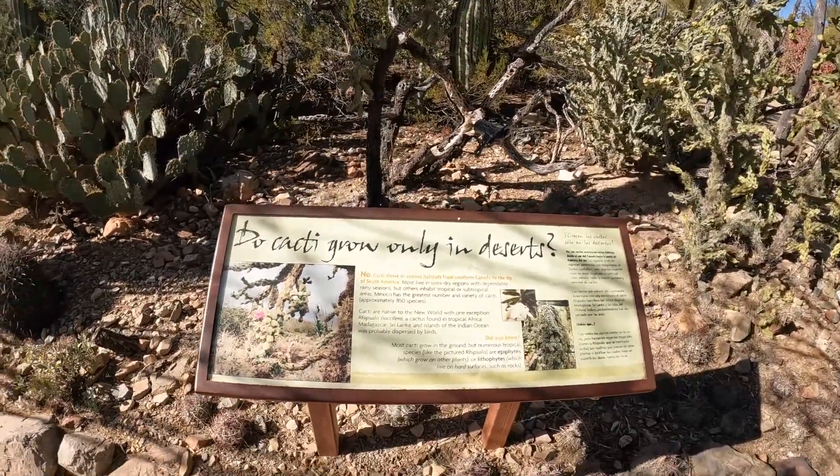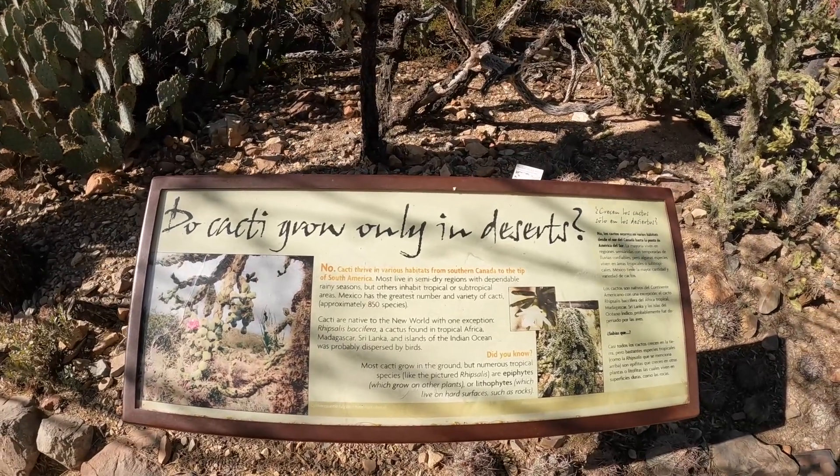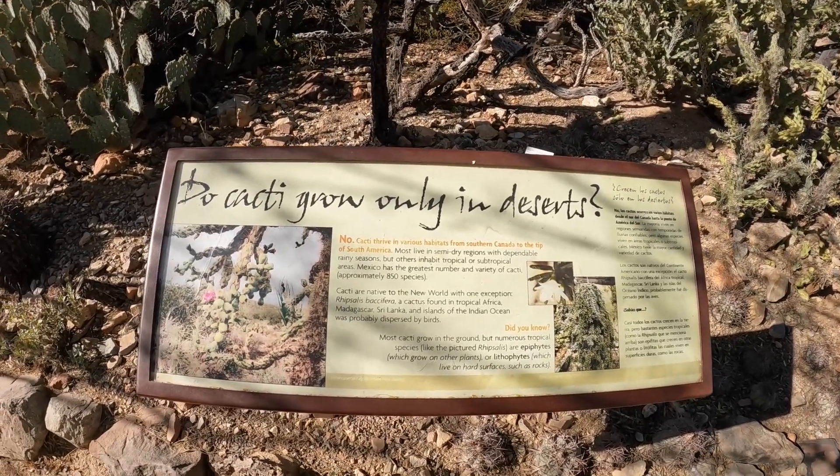Do cacti grow only in deserts? No — cacti grow in a variety of habitats, from southern Canada all the way to the tip of South America.